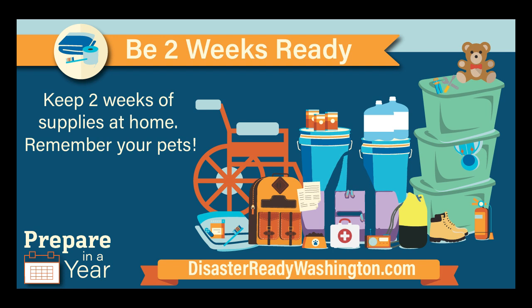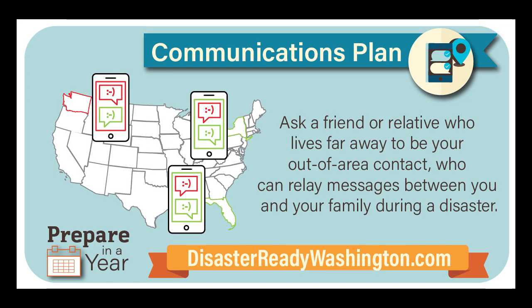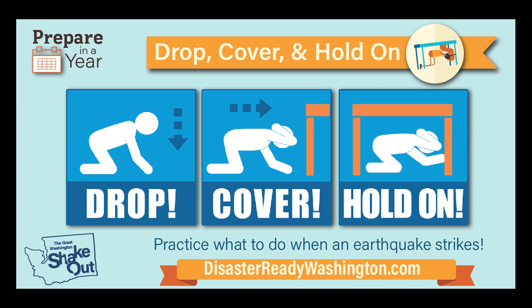This drill is over. Visit ShakeOut.org for simple steps to help you survive and recover from a major earthquake, including how to protect yourself in a variety of situations. Thank you for participating in this demonstration of how ShakeAlert earthquake early warning system messaging can be included in great ShakeOut earthquake drills.